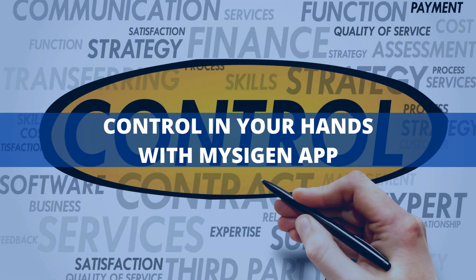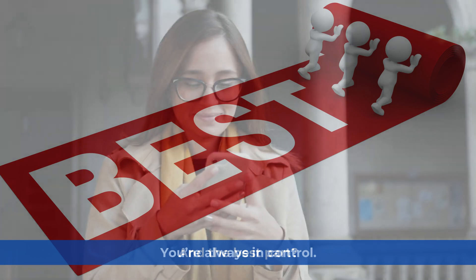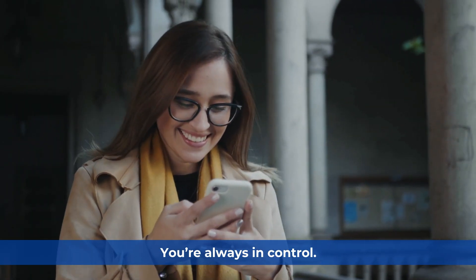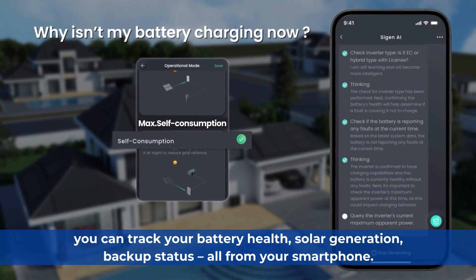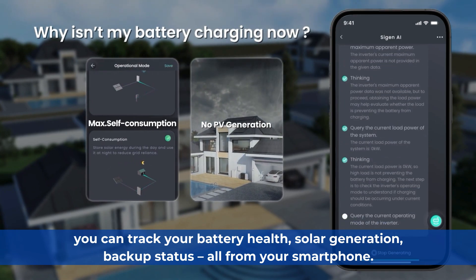Control in your hands with the MySygen app. And the best part? You're always in control. With the MySygen app, you can track your battery health, solar generation, and backup status — all from your smartphone.